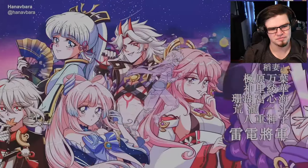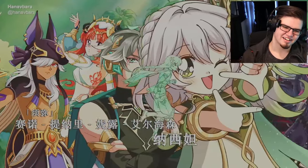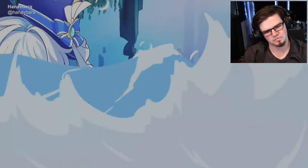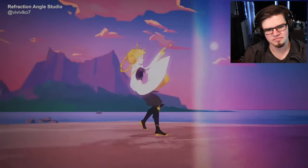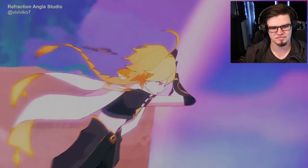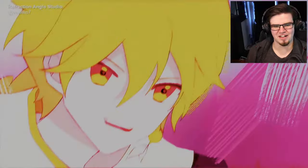Yo, the 80s/90s anime style — outro, let's go. I might be stupid. Man, the effects on this one.